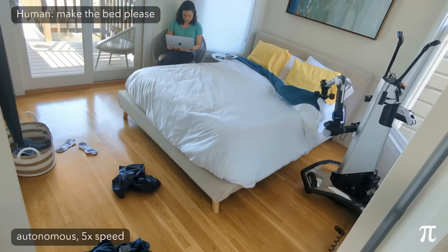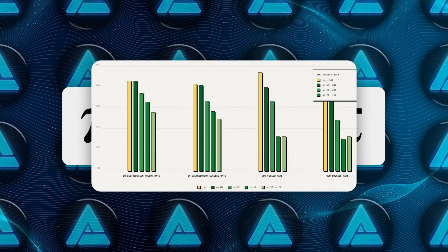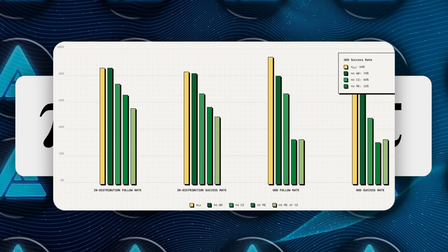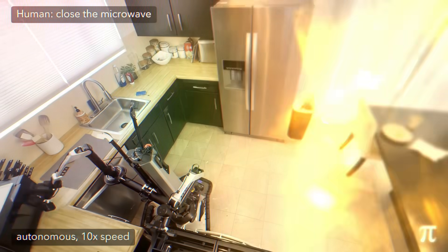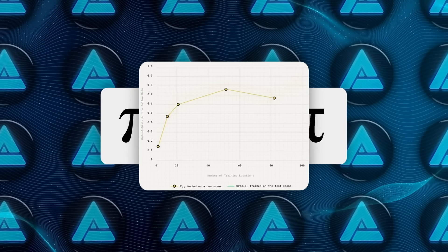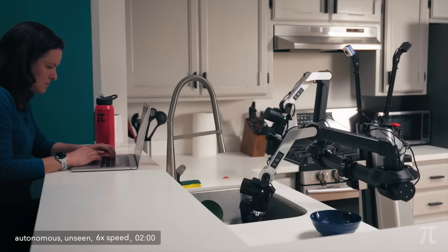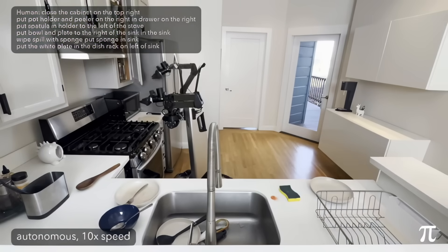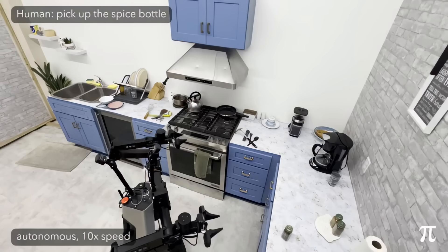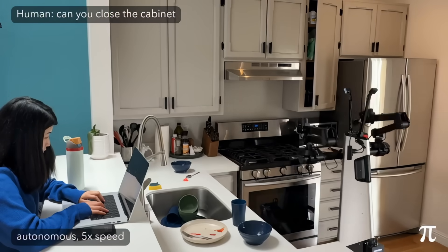Cut the internet photos from training and those out-of-distribution numbers dropped to the mid-70s. Yank the multi-environment robot data and success cratered to 31%. Variety isn't just spice — it's oxygen. They also did a scaling study, dialing the number of distinct training houses from single digits up to north of 100. Performance rose almost linearly, and after roughly that 100-home milestone, Pi 0.5 basically tied a cheating baseline that had seen the test houses during training. With enough diversity, you get home-field advantage without ever stepping on the field.